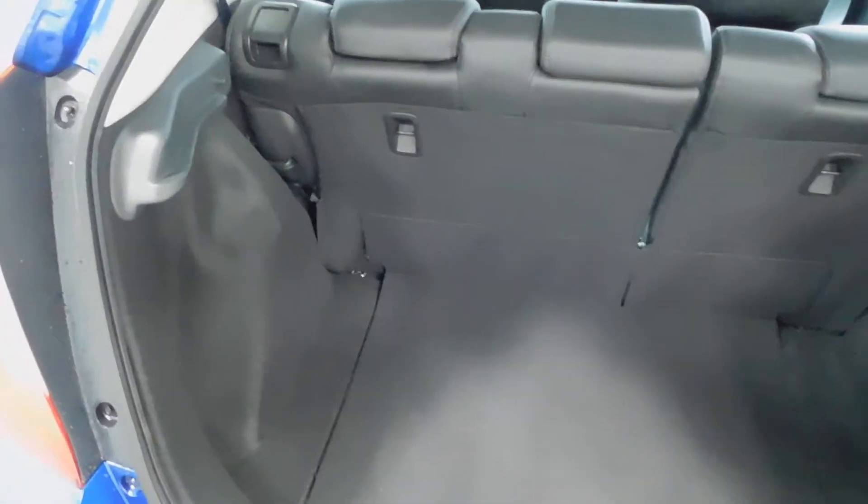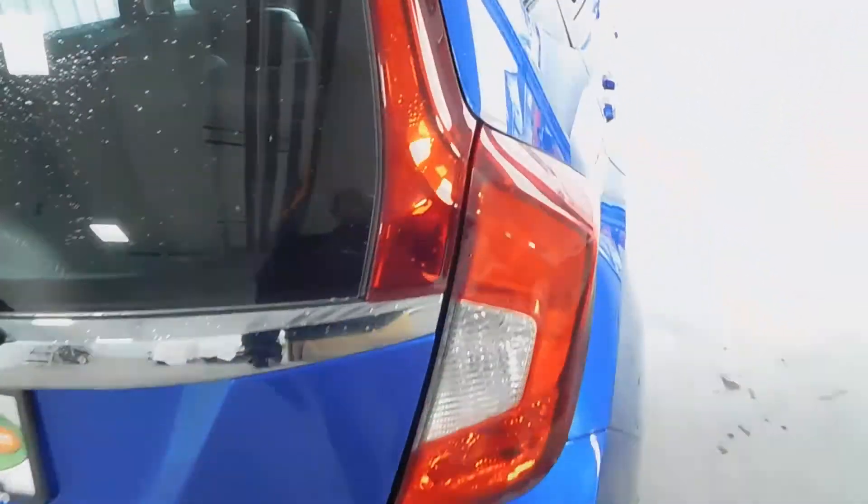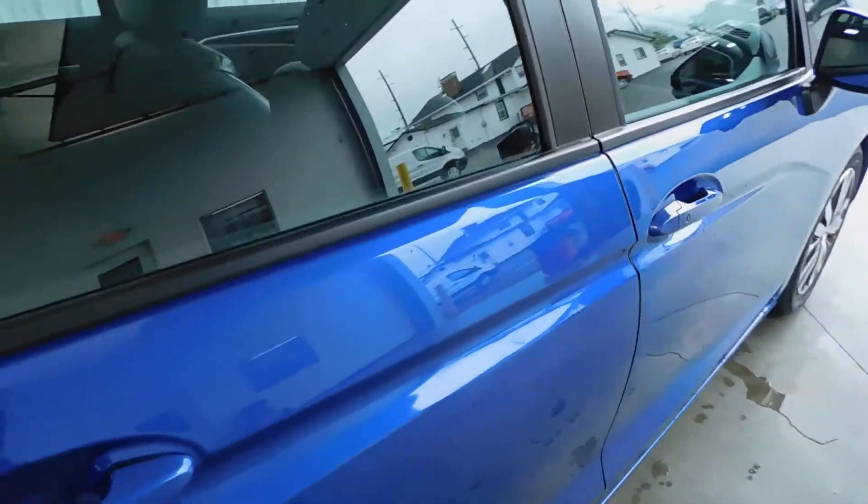In the trunk area you get plenty of storage space — enough room for your groceries, golf clubs, strollers, luggage, whatever you might have. You do have your spare tire underneath as well, and the back seats fold forward if you need even more storage space. Very nice feature.